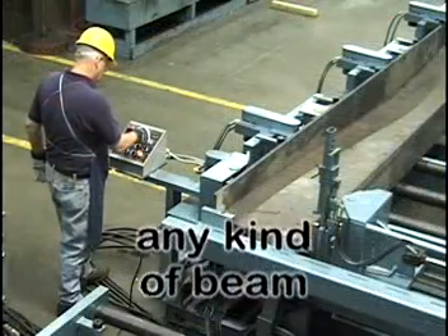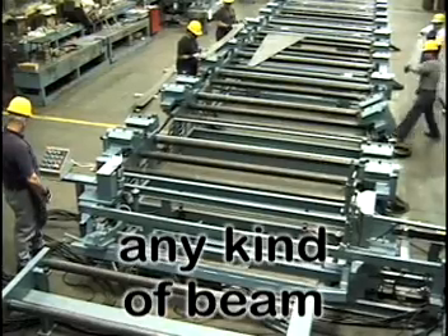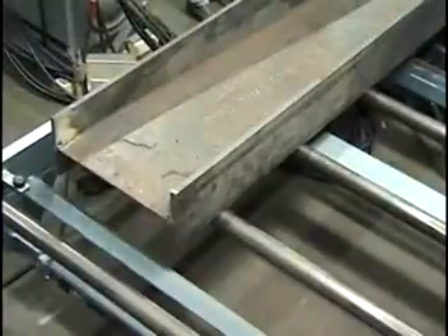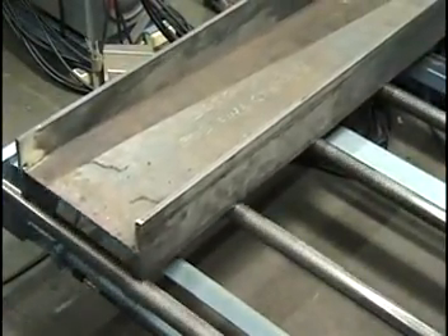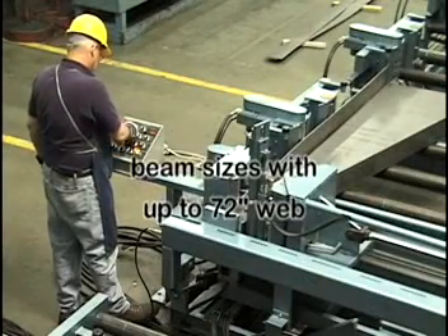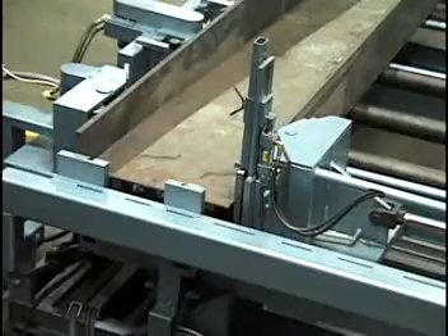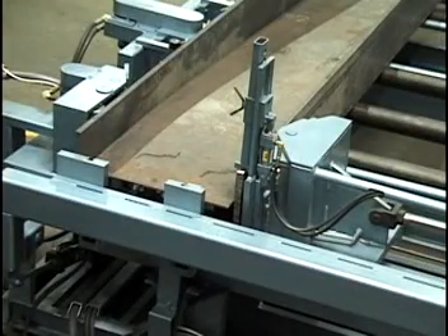Virtually any kind of beam can be manufactured, including I, H, T, and both single and double tapered structural beams weighing up to six tons. Beam sizes with up to 72 inches web width and 20 inch flange height can be fabricated. Plate thickness can vary up to one half inch for the web and one and one half inches for the flanges.